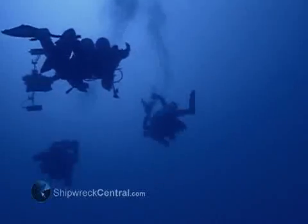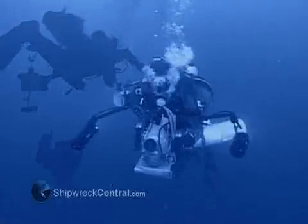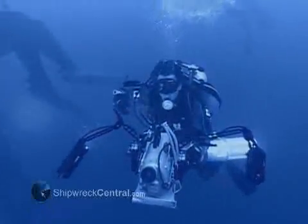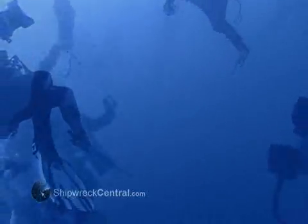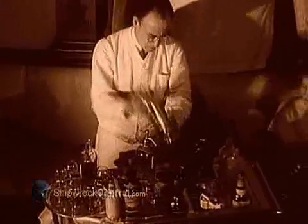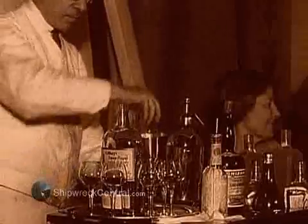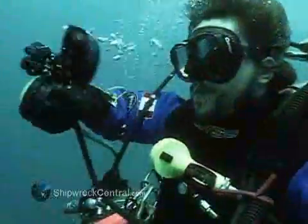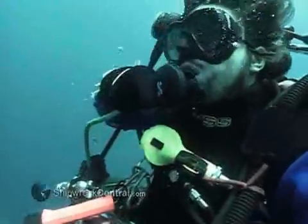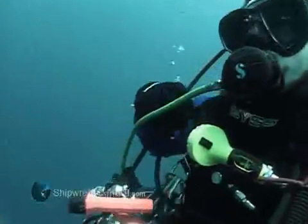Nitrogen narcosis is something that happens to divers at depth. It's essentially a narcotic effect that the nitrogen in air has on the diver's brain when you dive deep. The general rule of thumb is Martini's Law, which suggests that for every 15 meters of depth you dive to, the narcotic effect is similar to drinking one dry Martini. That's why our tanks are filled with Trimix, which contains helium, to reduce the high percentage of nitrogen normally contained in air.